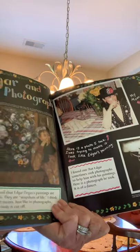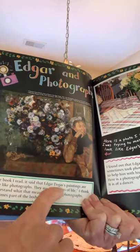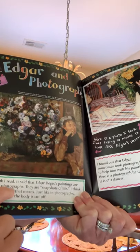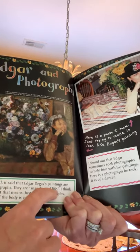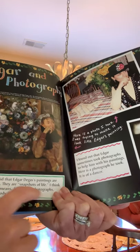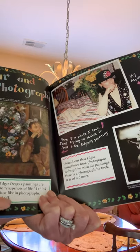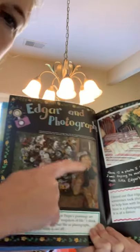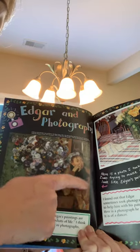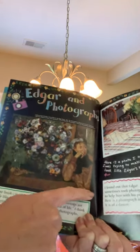In one book I read, it said that Edgar Degas' paintings are a little like photographs — they are snapshots of life. Just like in photographs, sometimes part of the subject is cut off. We talked about this when we studied Georgia O'Keeffe and how she would cut off the edges of her flowers, and that made her work unique.